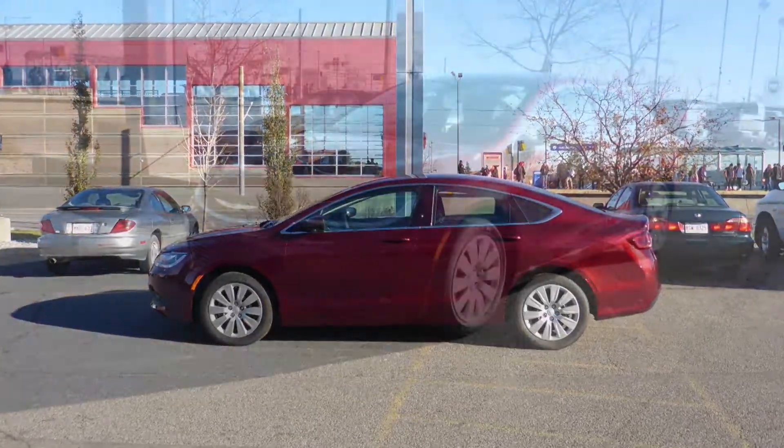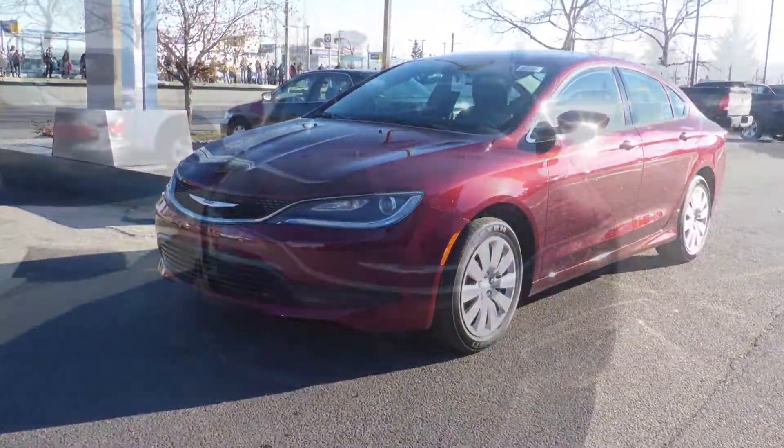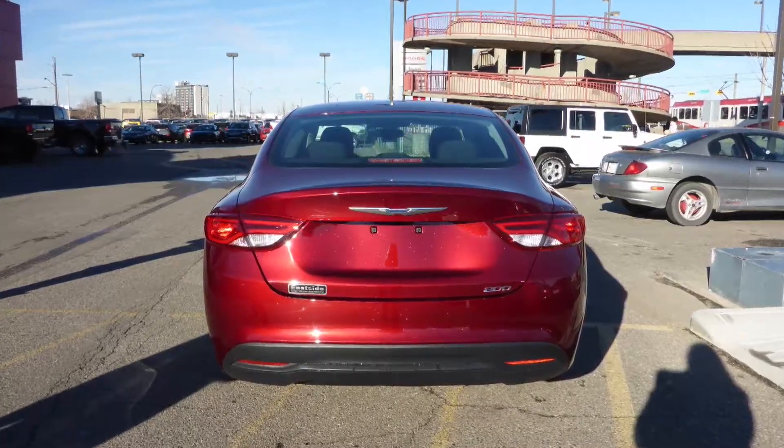Hi Marianna! This 2016 Chrysler 200 LX comes equipped with a 2.4L engine and automatic transmission, power heated manual folding side mirrors, 17-inch aluminum wheels, and a velvet red exterior.